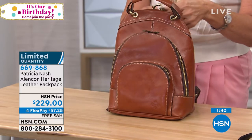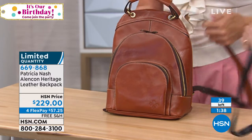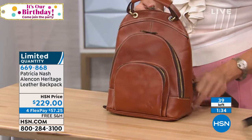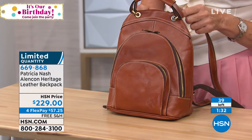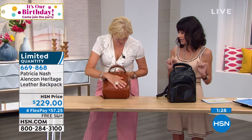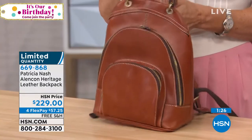It is 12 high, nine long. And then of course you have your strap drops to about 12 to 15 that are all adjustable. We have only 39 of these to go around. Patricia, I love all the different compartments that you've done. This is a really fun bag.